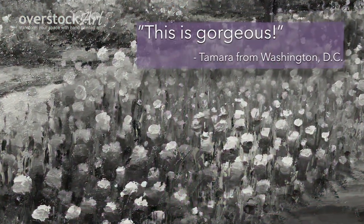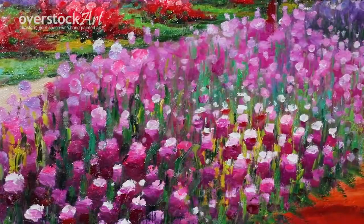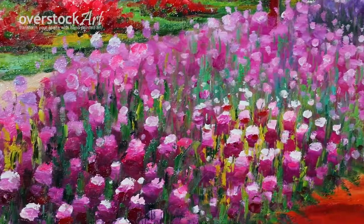Tamara from DC says this is gorgeous. Bring the beauty of hand-painted art into your home and transform your space.